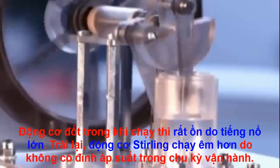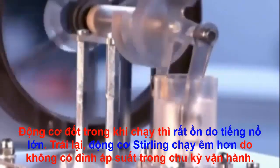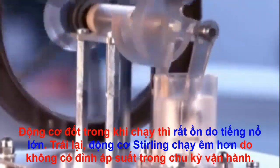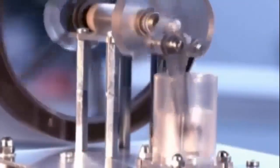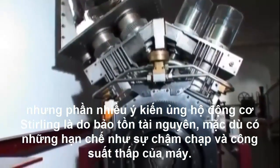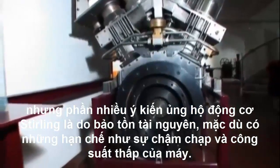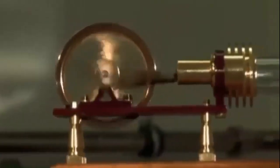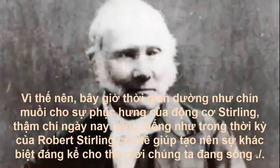In contrast to internal combustion engines, with all the noises generated by explosions and ignitions, Stirling engines run very quietly indeed. This is because there are no pressure peaks in the operating cycle, a fact that also makes for virtually vibration-free operation and considerably extends the life of the engine. But the big argument in favour of the Stirling engine is resource conservation, which makes up for drawbacks such as slowness and low power to weight and mass ratios. So the time seems ripe for a renaissance of the Stirling engine. Even today, as in Robert Stirling's time, it could help make a considerable difference to the world we live in.